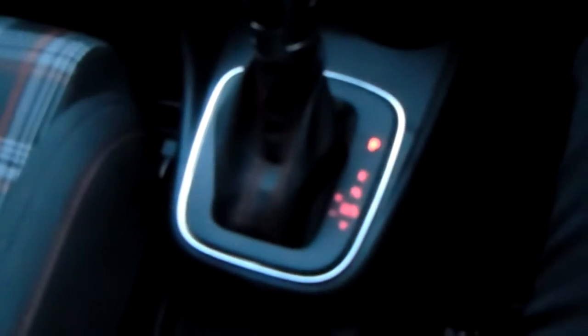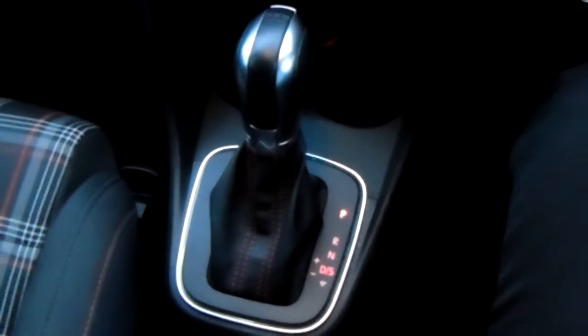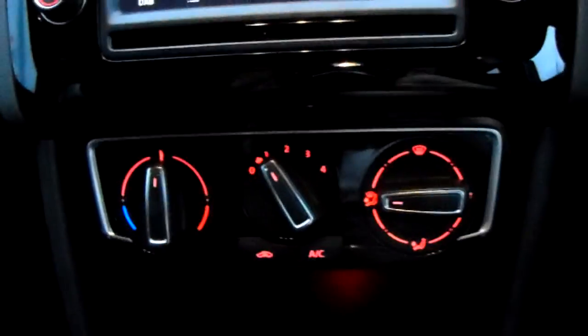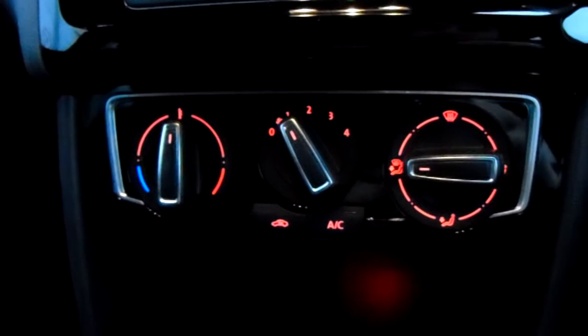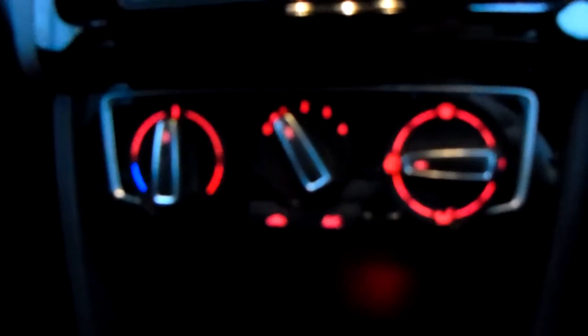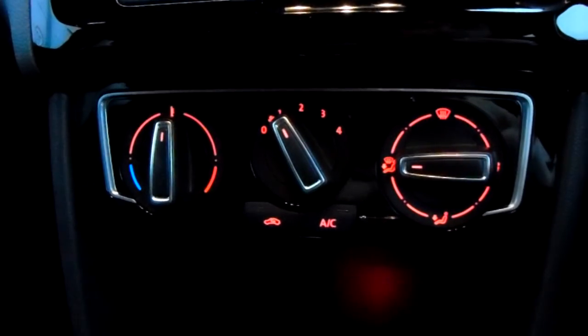I'm going to take us quickly around the inside now and show you some more features of this Volkswagen Polo. Starting off on our centre console, just down here you'd have your automatic DSG gearbox to go along with that 1.8 litre turbo petrol engine. Moving up past that, you'd have the heating and air conditioning for the car, both accessible and adjustable, keeping you warm through winter as well as cool through summer.